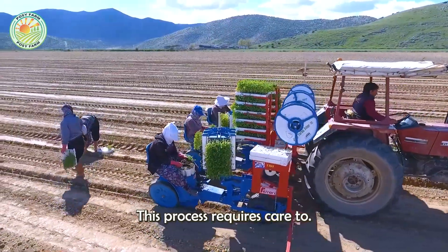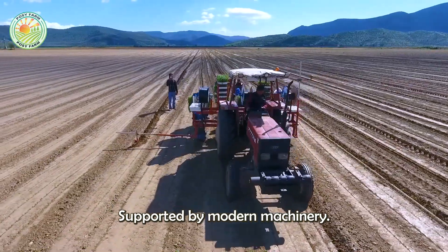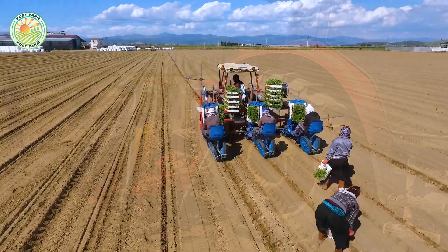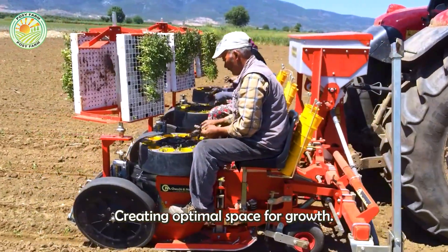This process requires care to avoid damaging young roots, and is often supported by modern machinery to ensure efficiency and accuracy. Seedlings are planted at a reasonable distance, creating optimal space for growth.